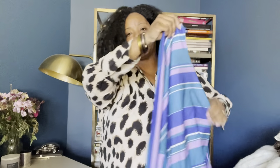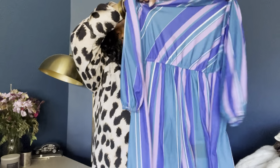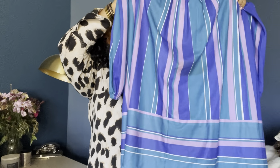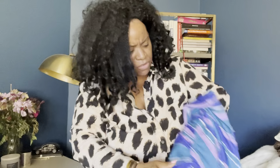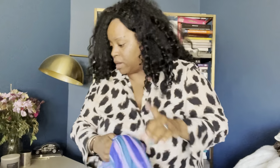I got one item of clothing and it's this dress — this beautiful, beautiful vintage dress. Look at the front. Oh no, is that a stain? I was so hyped up about all this other stuff. I'm going to throw it in the wash. I think it's a stain — I'm going to throw it in the wash.